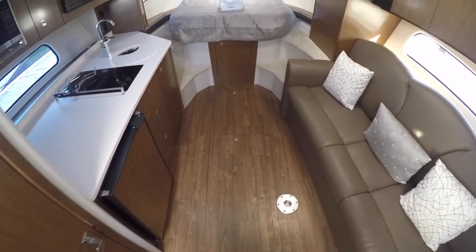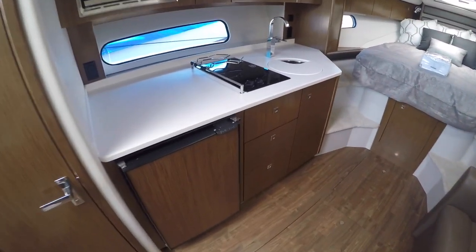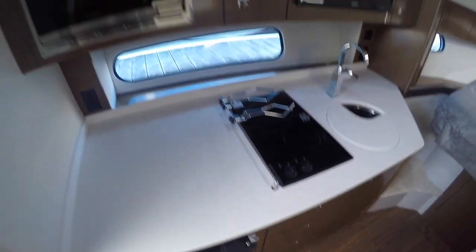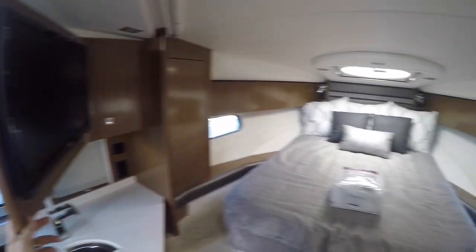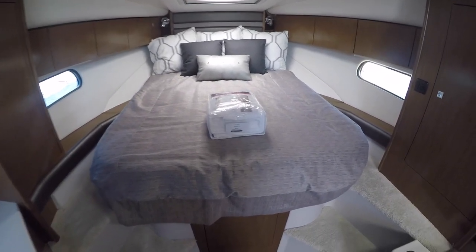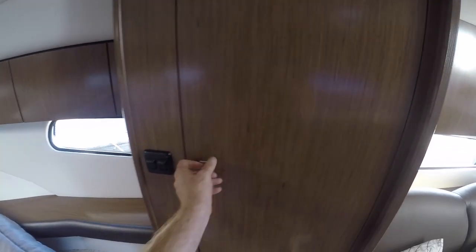Into your main cabin. You've got your galley to port — nice size fridge, two burner stove, microwave. You've got your TV that flips around for your master bed forward. Brand new sheet set right there. You've got a little closet space, a bigger closet, and a hanging closet.